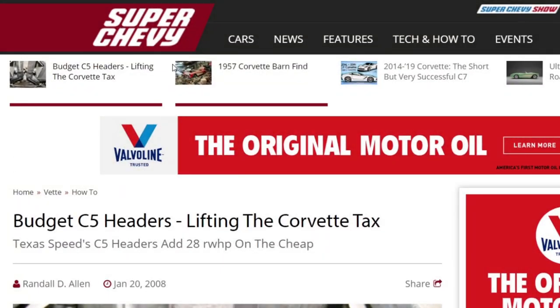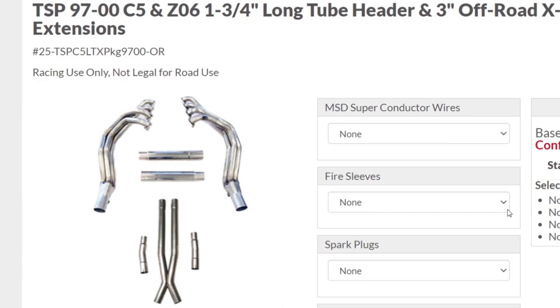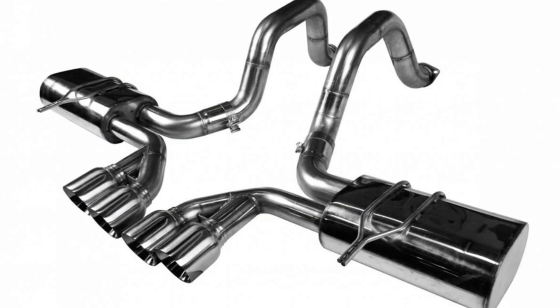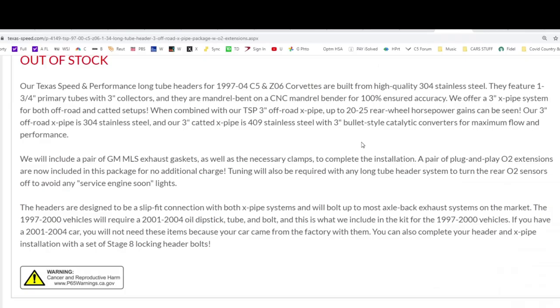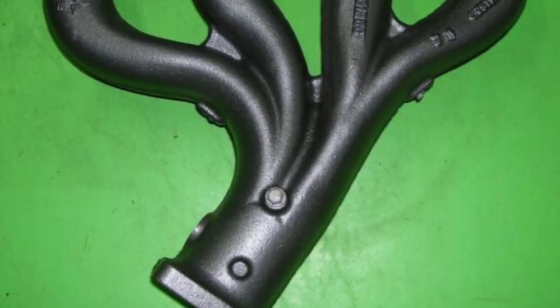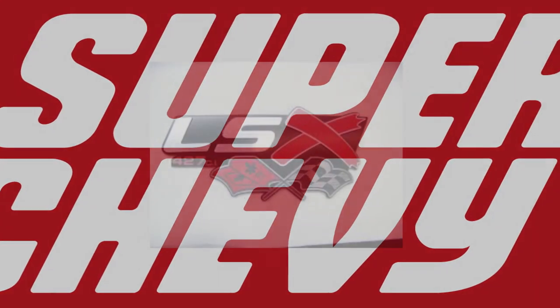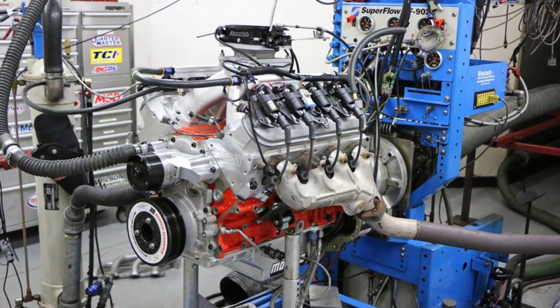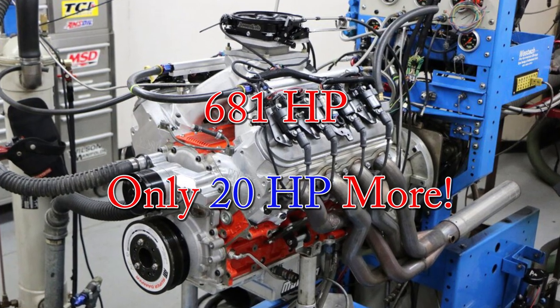In 2008, Super Chevy Magazine tested a set of Texas Speed's long tube headers, which included their 3-inch off-road X-pipe as well, and a regular 2.5-inch cat-back. For their efforts, Super Chevy Magazine got 28 rear wheel horsepower. Texas Speed's website claims 20 to 25 rear wheel horsepower. To illustrate how efficient late model LS cast iron manifolds can be, Super Chevy Magazine took a modified 427 LSX motor and ran it with cast iron manifolds for 661 horsepower, then swapped in long tubes and got 681 horsepower — only a 20 horsepower gain.